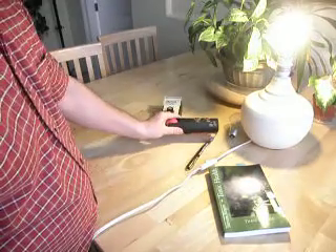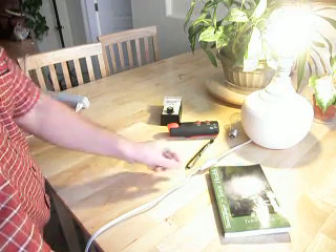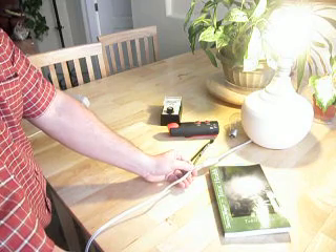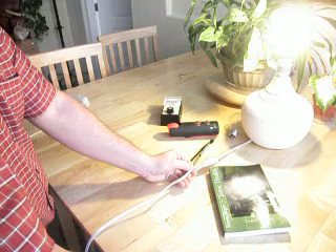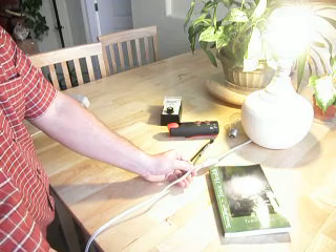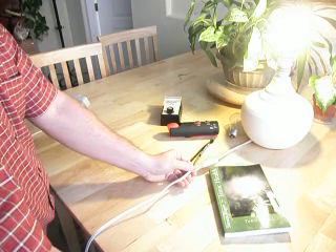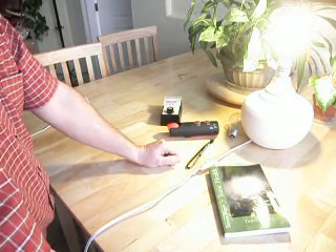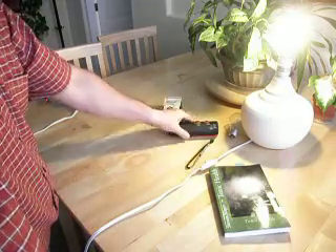Earlier today I actually did this experiment using an oscilloscope, and you can't see the radio frequencies it generates on an oscilloscope. That's because the electrical utility system has become a quite dirty electrical system with all the electrical and electronic loads on it today. My assumption is that the radio frequencies this light bulb generates into the system are just being lost into the general noise already on the utility system — which is an interesting effect.